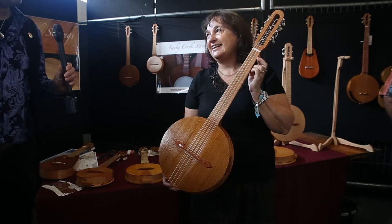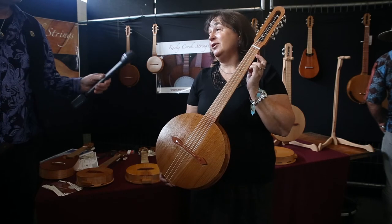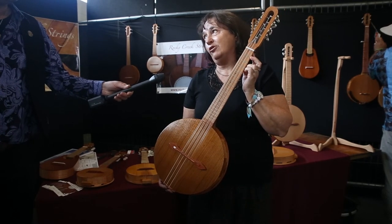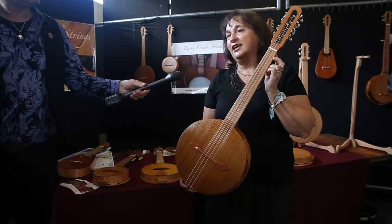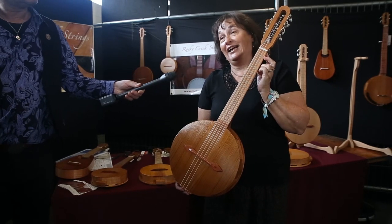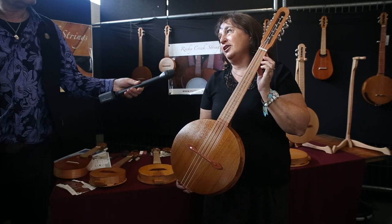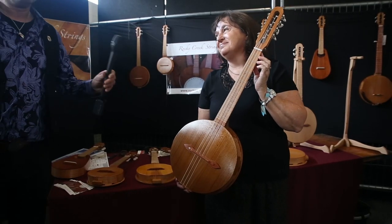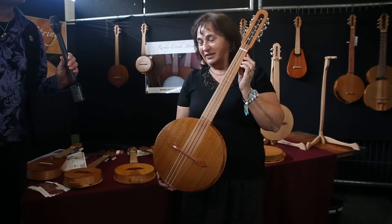If people want to find out more about the instruments and find your website, we'll put that on the link on the video here. That would be great — www.rockycreekstrings.com. The Rocky Creek name comes from Wine Wine, where the Rocky Creek Dam provides the water for our area. Hence the name. Well, thank you both very much for giving us a bit of a walkthrough of your wonderful instruments.